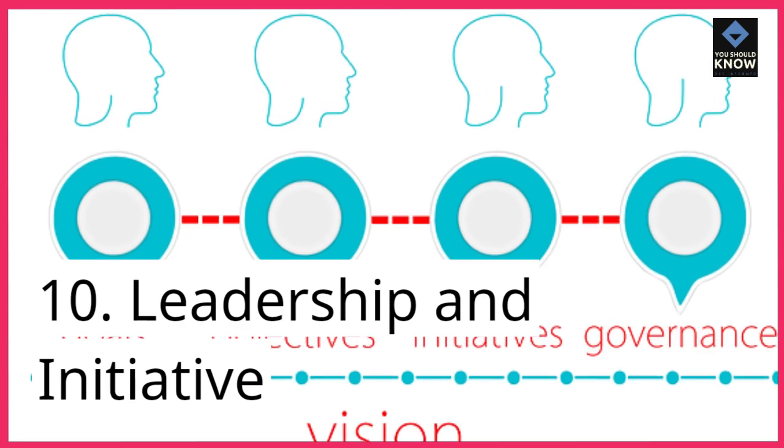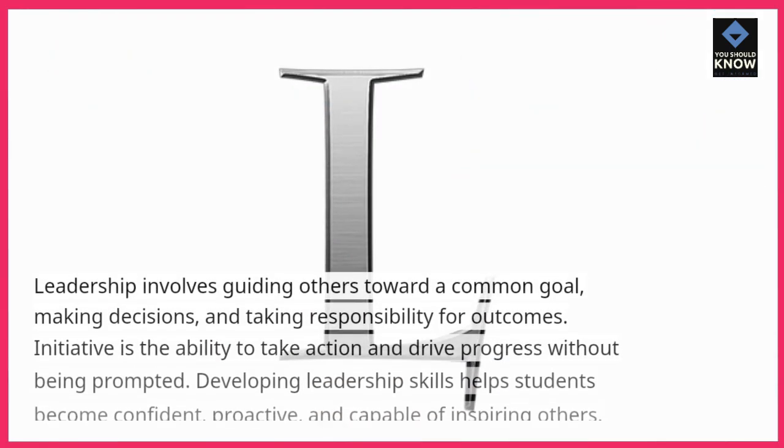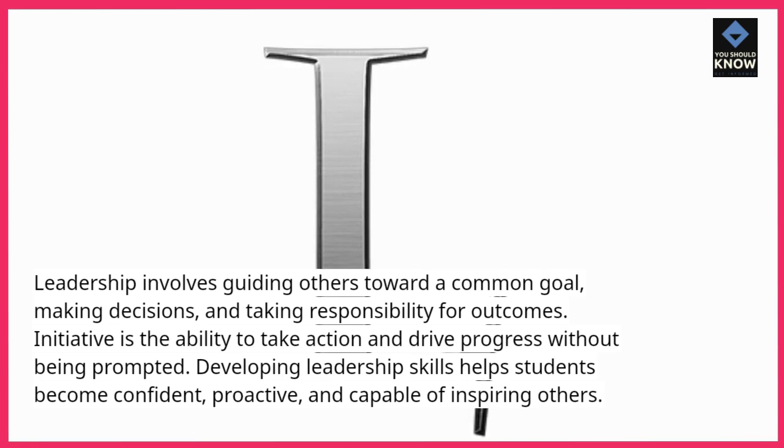10. Leadership and initiative. Leadership involves guiding others toward a common goal, making decisions, and taking responsibility for outcomes. Initiative is the ability to take action and drive progress without being prompted. Developing leadership skills helps students become confident, proactive, and capable of inspiring others.